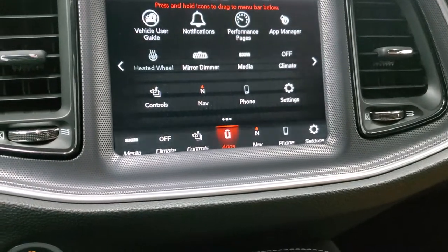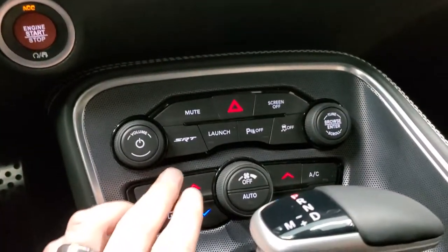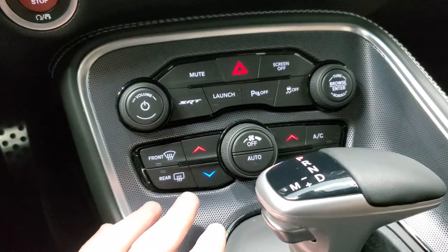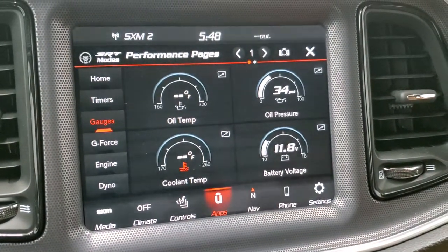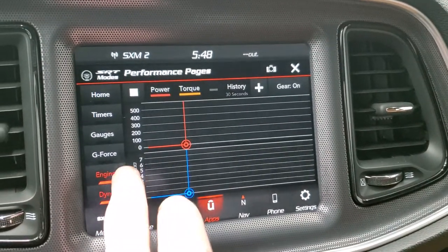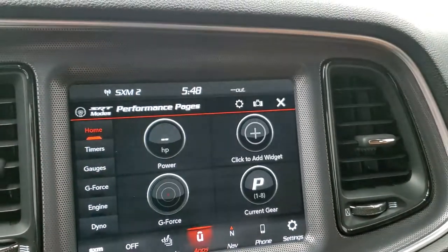The performance pages will start up. While that's starting up, note that you can do your SRT, your launch, parking sensors, stability control, climate controls, your 8-speed automatic transmission, push-button start — and there are your performance pages: oil temp, oil pressure, battery voltage, the dyno, engine, g-force, timers, and all that good stuff on here. Really a lot of cool stuff that you can do with this car.